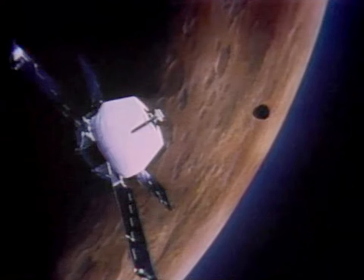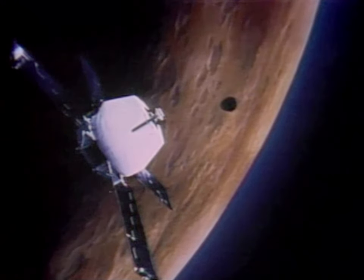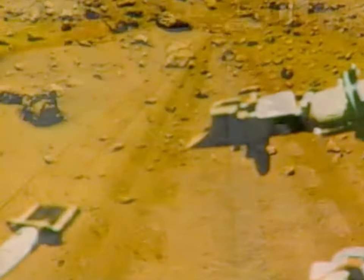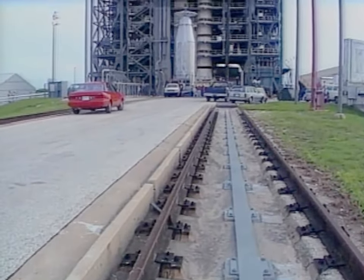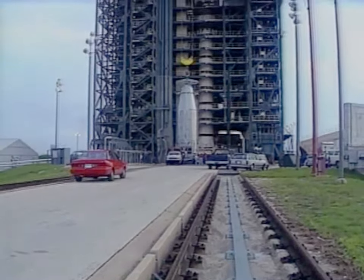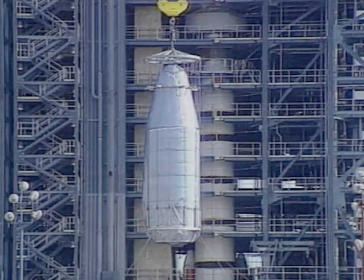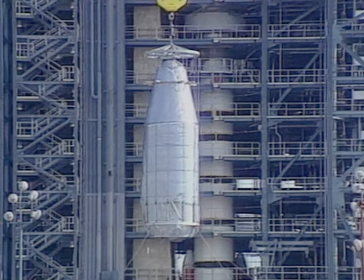While past missions to Mars have enhanced our knowledge of the planet, discoveries have led to important new questions. To answer some of these questions, NASA's Jet Propulsion Laboratory is sending a spacecraft on a journey in 1992 to map the Martian environment.